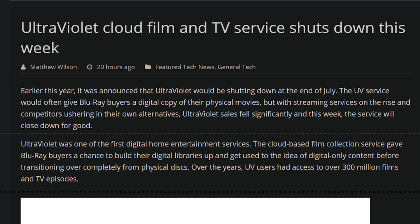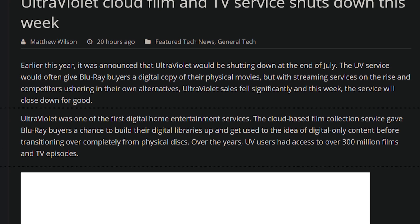Do you remember the service Ultraviolet, which had digital storage of your favorite films? You'd buy a physical copy and it would come with an Ultraviolet code — so if your dog ate your Blu-ray, you still had a high-quality backup in the cloud. Well, it's getting shut down. They announced this at the beginning of the year, and it ends tomorrow. It's just further evidence that we no longer own anything — we're leasing everything in our entire lives and you have no physical rights to anything.